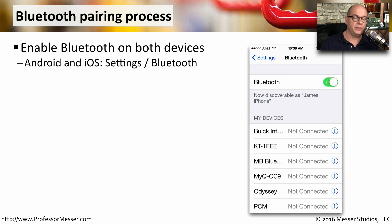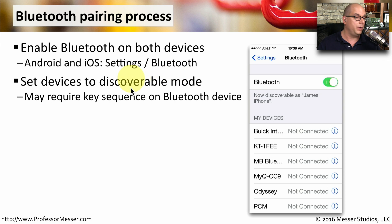To use this Bluetooth network, you need to pair your mobile device to the Bluetooth device. First, make sure you enable Bluetooth on both devices — on Android and iOS, you do this under Settings, Bluetooth. You would then set the devices to be in discoverable mode so that the devices can be seen on both sides. This may require a special key sequence on the Bluetooth device itself.